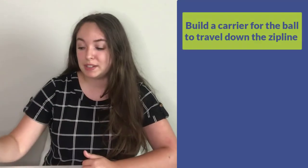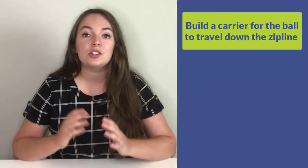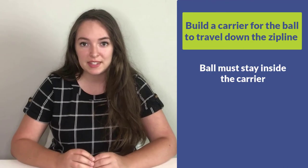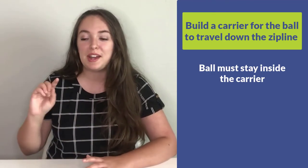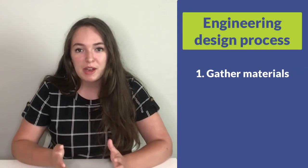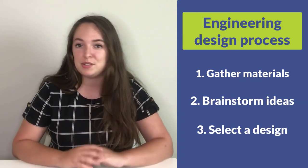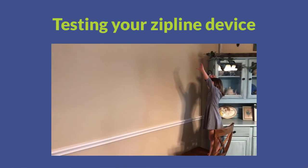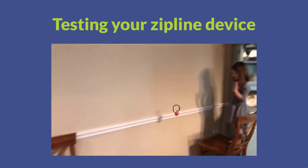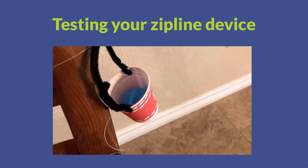Now that we have a zipline, your challenge is to build a carrier that will hold this ping pong ball and attach to the zipline and allow it to slide down the string. Your design constraints are: the ping pong ball must stay inside the carrying device as it goes down the string, you cannot tape the ping pong ball inside your device, and your device must go down the string by itself and cannot be pushed. Complete this challenge using the engineering design process. Once you have materials, brainstorm some ideas on a sheet of paper and start to build. Once you have an idea, start building and testing your design. To test it, place your ping pong ball in the carrier at the highest point of the zipline and let go to see if it successfully slides down without stopping and without pushing the ping pong ball out.